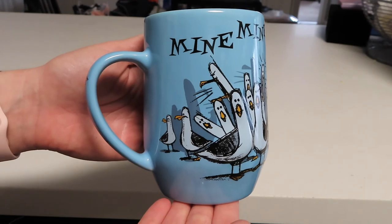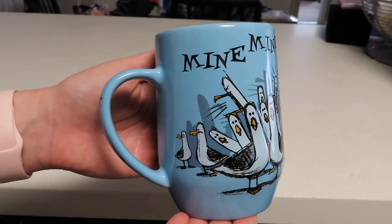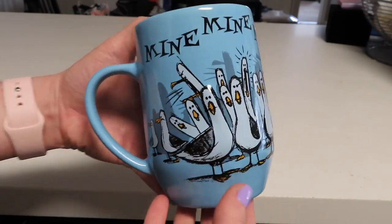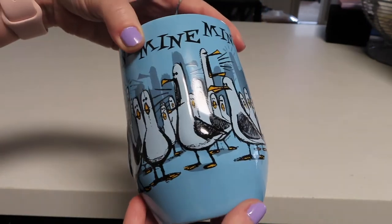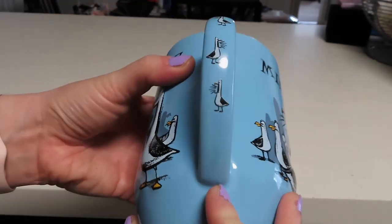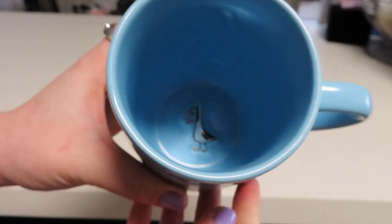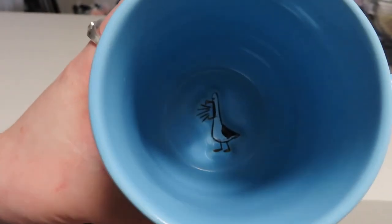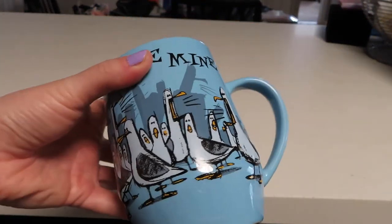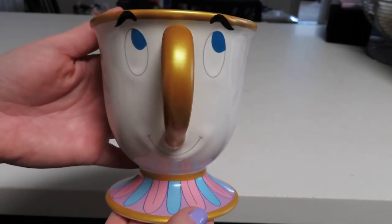This is another one I really like. It is the seagulls from Finding Nemo, and at the top of the mug we have 'mine mine' — what the seagulls are always screaming when they see the fish. This one has some 3D elements as well and we've got seagulls all over the mug screaming. On the handle we have a couple more little seagulls, and the inside is blue, but on the very bottom you can kind of see there is another seagull screaming. I love this one.